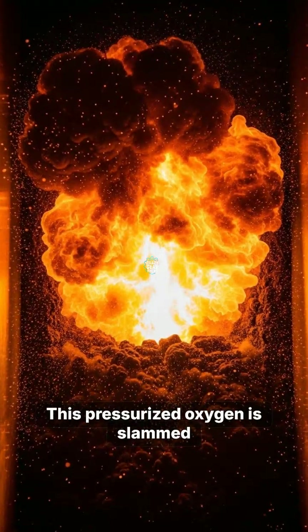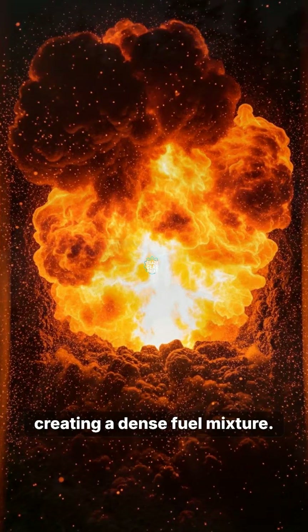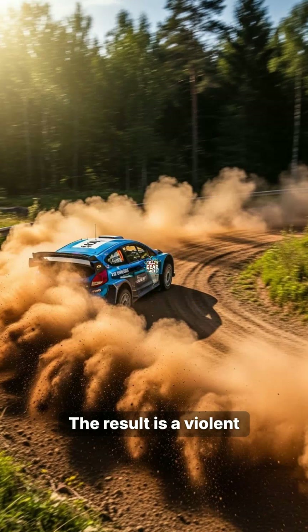The result is a violent and efficient explosion, driving the pistons down with maximum torque, transforming wasted exhaust energy into a screaming beast capable of incredible acceleration.